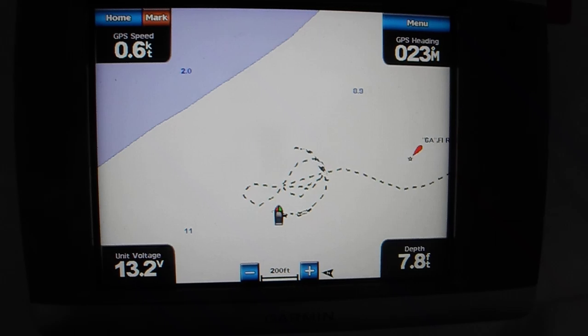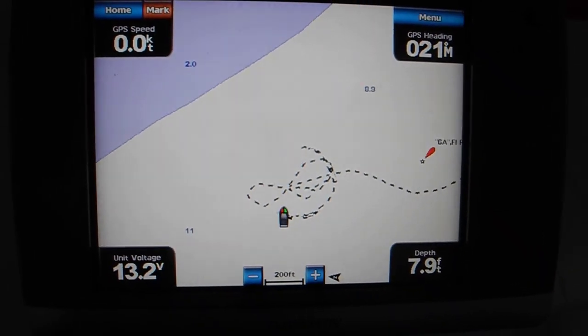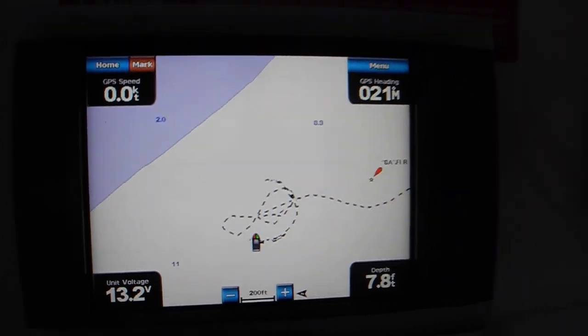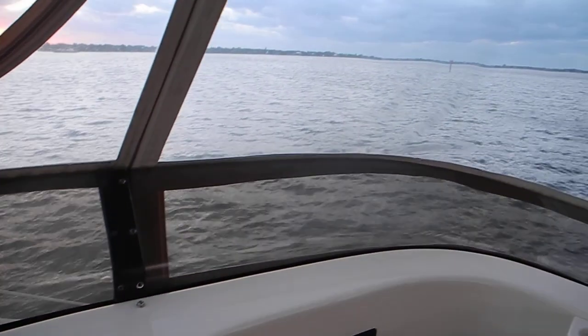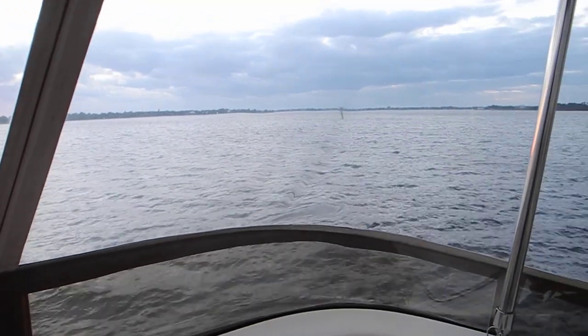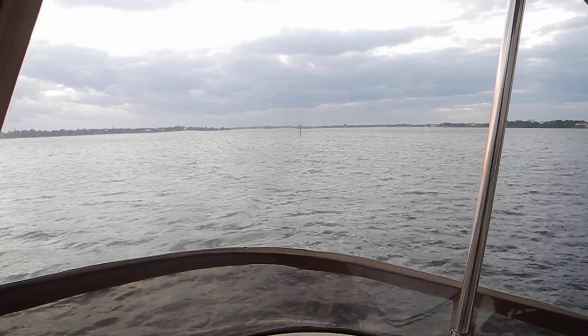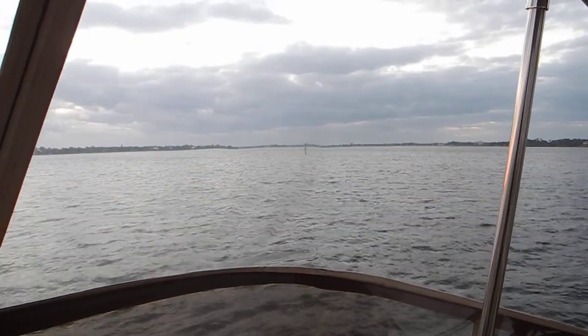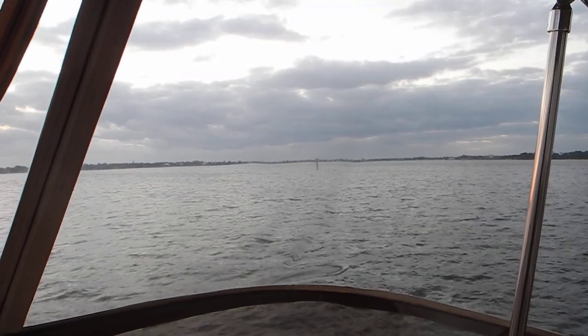We've swung around a little bit and you can see the day beacon is now near the three o'clock position relative to our boat. Moving back out to the window to hunt for the day beacon — there you can see it, near the middle of the screen in between that metal pipe and the zipper on the left-hand side of the Isinglass window. If you have any questions about boating, remember — ask Captain Chris.